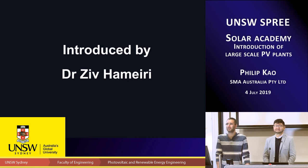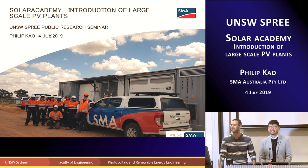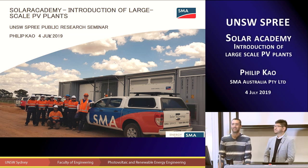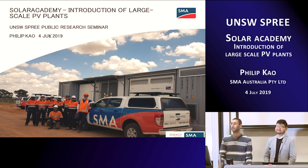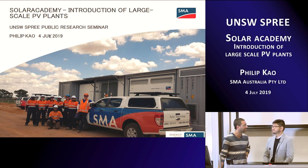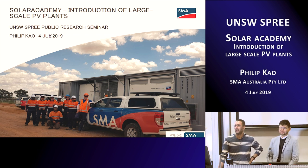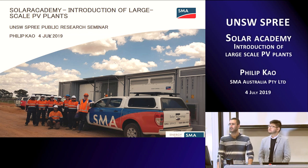Good afternoon everyone, thank you very much for coming. Today we have great pleasure because we have someone who is one of ours. Philip kindly offered to come and give a seminar on inverters. I assume most of the room know Philip — he was a very famous student here, graduating around 2011, and then got a position in industry. From 2014 he has been at SMA.